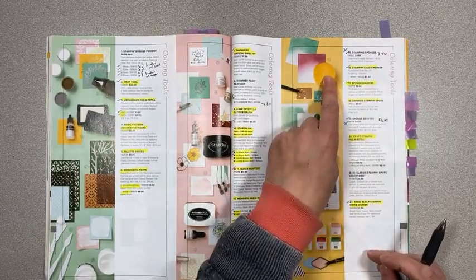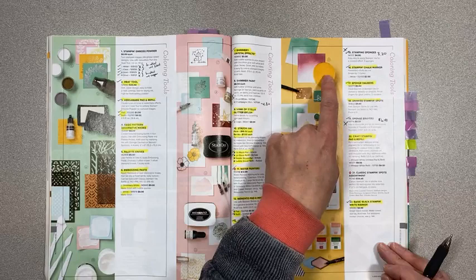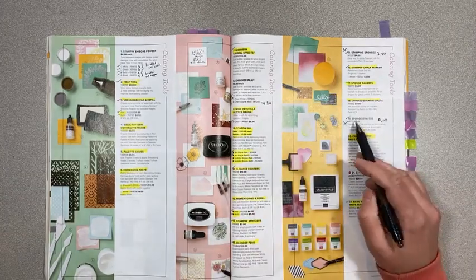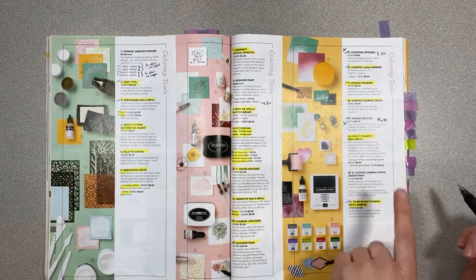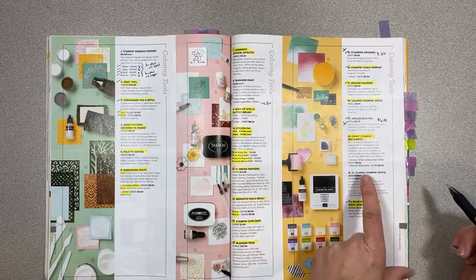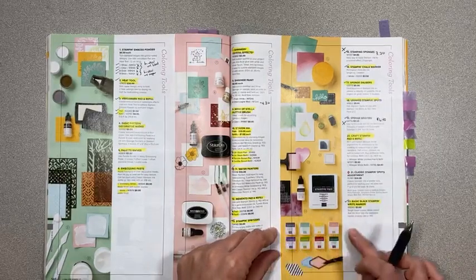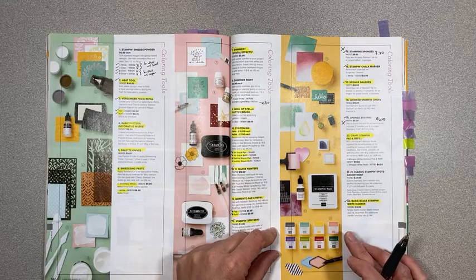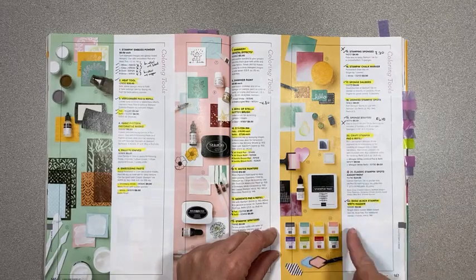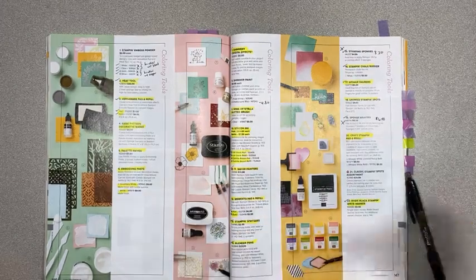The stamping sponges are retiring — three sponges for $3.20, a nice easy coloring tool. Sponge Brayers are also retiring, on sale for $6.40 instead of $8. The classic stamp and spots assortments are not in the new catalog, but an announcement was made that they're still available online. The fine tip glue pen is also still available online but not in the new catalog — strange. We're keeping all of our storage stuff.